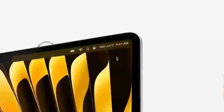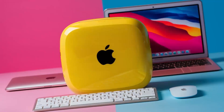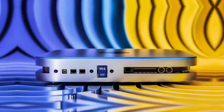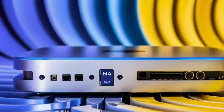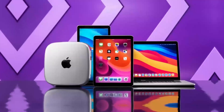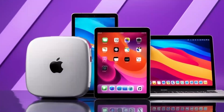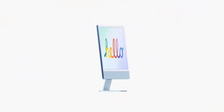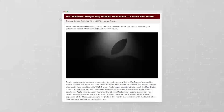Have you been keeping an eye on Apple's Mac lineup? The Mac Mini M4 is here, and it's making waves as one of the most powerful and compact desktops on the market. Whether you're a long-time Mac user or just considering making the switch to Apple's ecosystem, today we'll explore its standout features, real-world performance, comparisons with other models, and who will benefit most from this device.